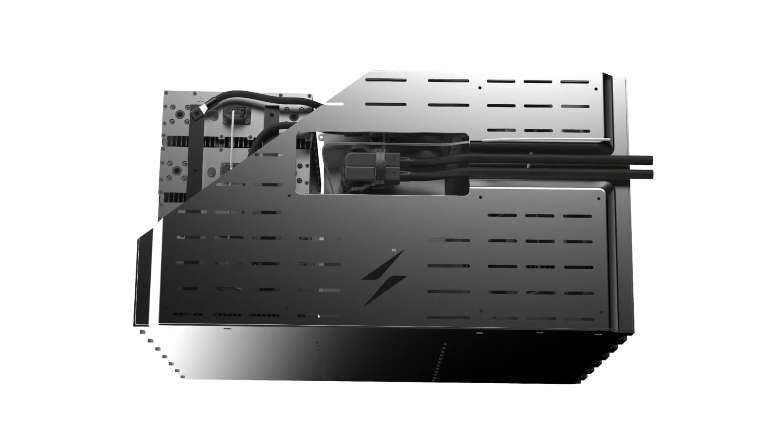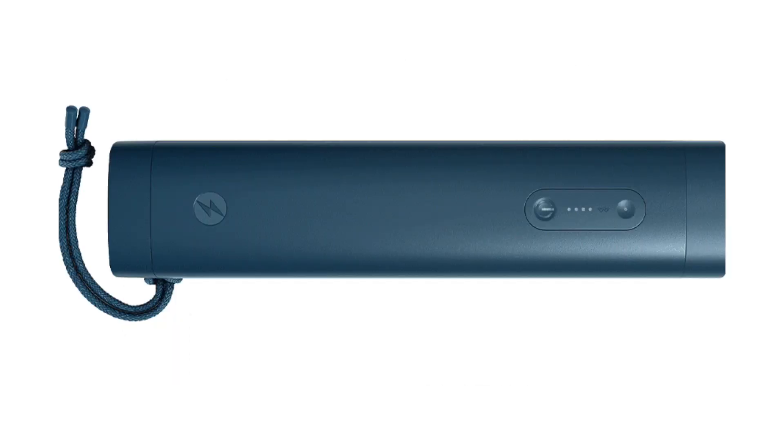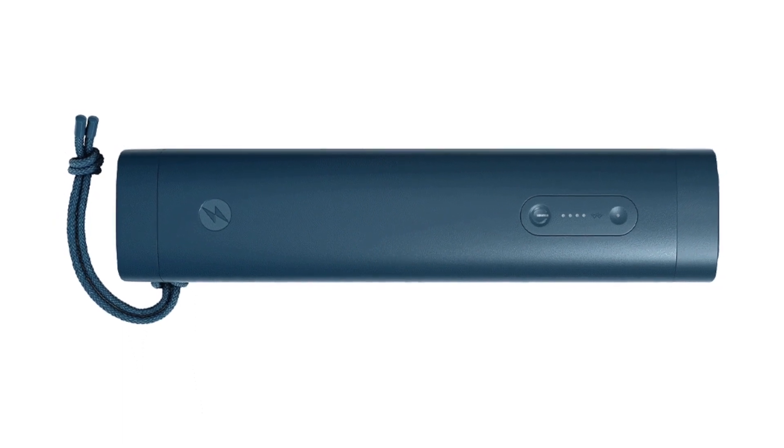There are multiple challenges in the battery industry right now. One of them is to try to get the weight of the battery as low as possible. Another is to get the cost of these batteries as low as possible. And of course the third one is to get these batteries as safe as possible.